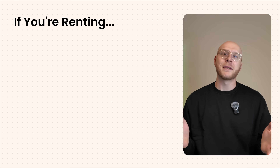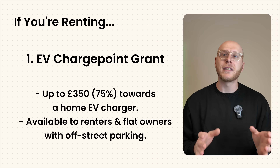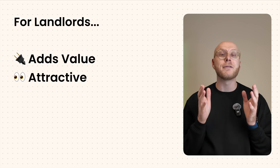Here's what you can actually do: ask your landlord. There are government grants like the EV Chargepoint grant for flat owners and renters, which covers £350 towards the cost of installing a charger. Your landlord might not even know about this. And it's important to know that landlords can benefit too — by installing an EV charger, you're adding value to the property, making it way more attractive for future tenants.